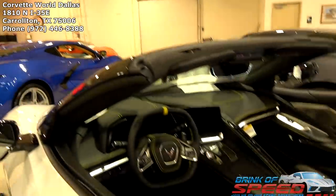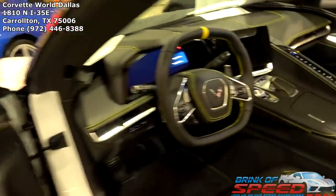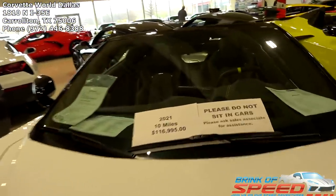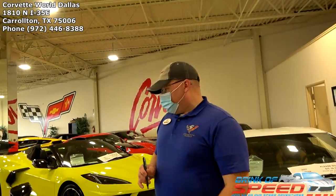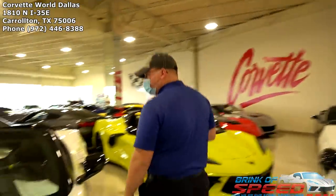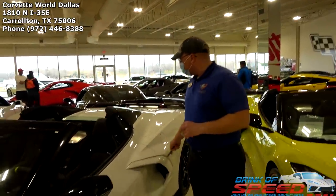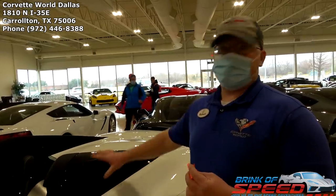How many miles are on this one? Ten miles. And it's a 3LT — oh wow. Beautiful, still got some of the plastic wrap on it. This one is $117,000. What are the goodies? It has mag ride, front lift, Z51 — pretty much maxed out. I think the only thing it doesn't have is the carbon fiber interior package. And the nacelles — those carbon flash nacelles — are a separate upgrade option too; they would be body color otherwise.